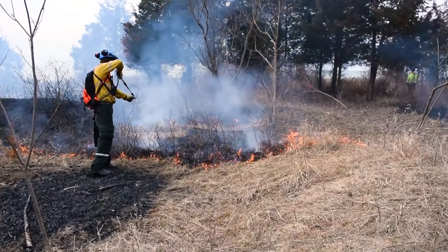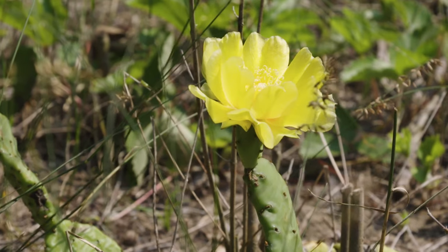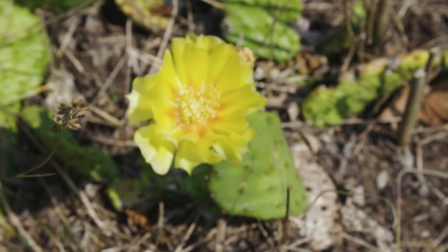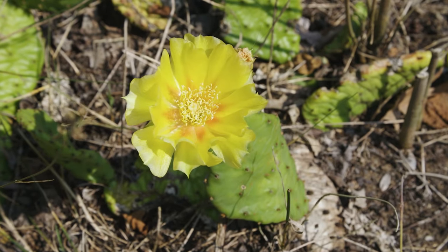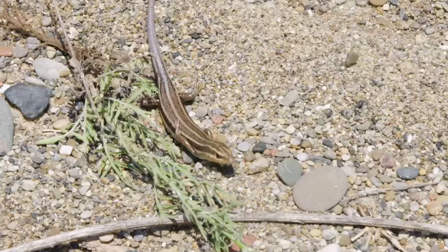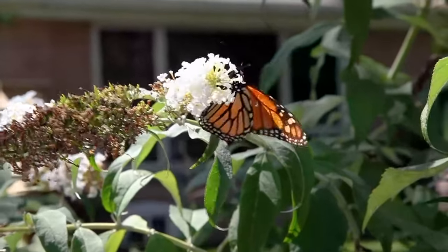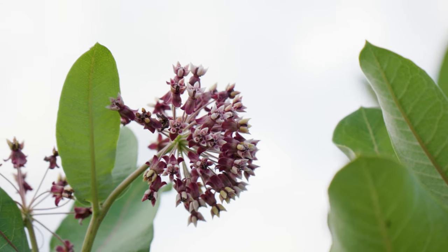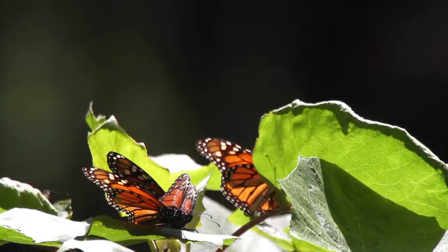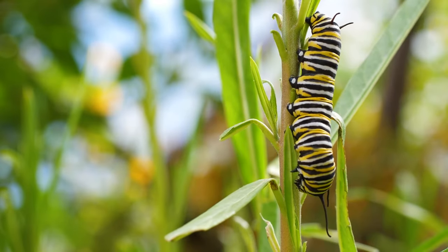It may be hard to believe, but fire, when used by professionals, is actually a great way to help our species at risk like the eastern prickly pear cactus. Prescribed burns help any species that live in savannah habitat, such as five-line skink and monarch butterflies. One year after a prescribed burn, we had tons more common milkweed come up from the seed bank, so that year there was a lot more food for monarch butterflies. By protecting prickly pear cactus, we are protecting an important food source for our pollinators.